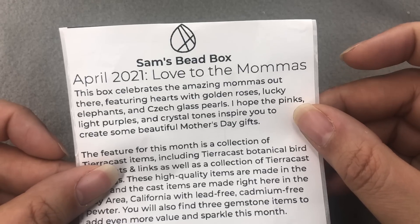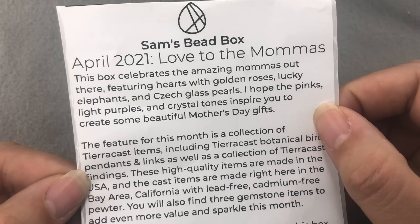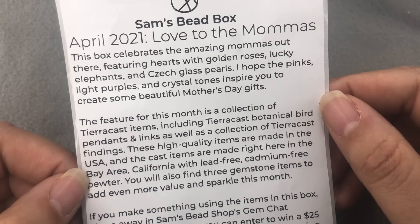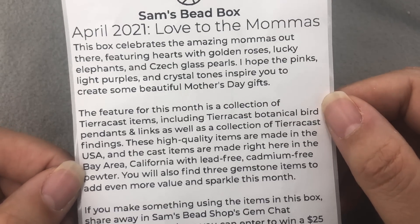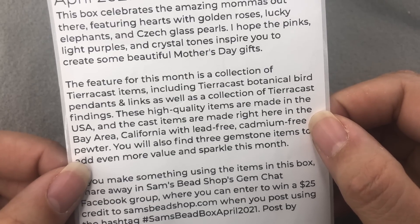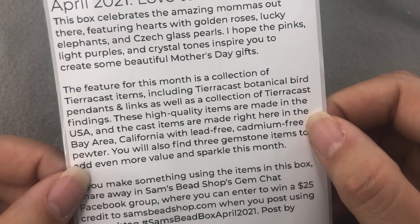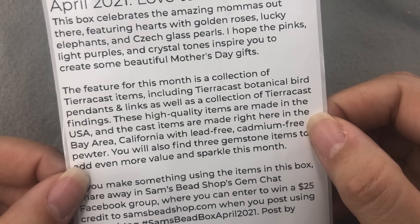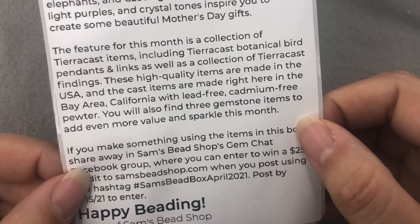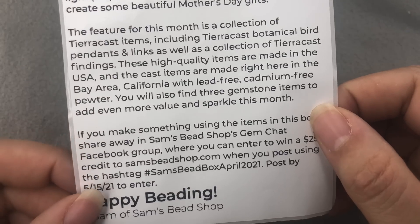This box celebrates the amazing mamas out there featuring hearts with golden roses, lucky elephants, and Czech glass pearls. I hope the pinks, light purples, and crystal tones inspire you to create some beautiful Mother's Day gifts. The feature this month is a collection of TierraCast items, including TierraCast Botanical Bird Pendants and Links, as well as a collection of TierraCast findings. These high-quality items are made in the USA, and the cast items are made right here in the Bay Area, California, with lead-free, cadmium-free pewter. You will also find three gemstone items to add even more value and sparkle this month.